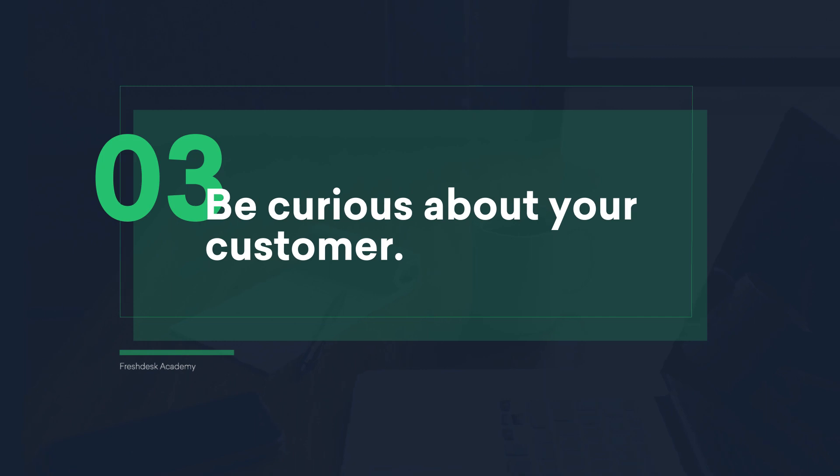Be curious about your customers. Customers hate being treated like they've been figured out when they never had a chance to explain themselves. Express curiosity in how the customer is using your product or service. Ask them how and when they came to face the particular problem that they are reporting. Once they go from being on the offensive to revealing helpful information, the problems will become easier to solve.